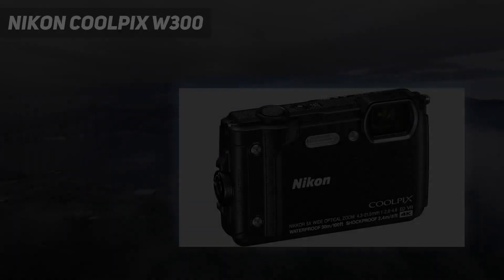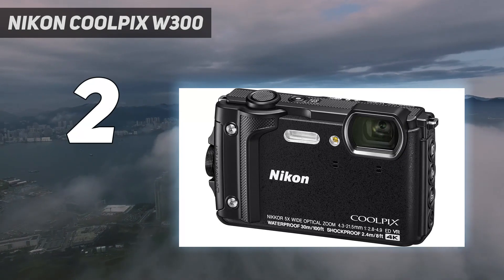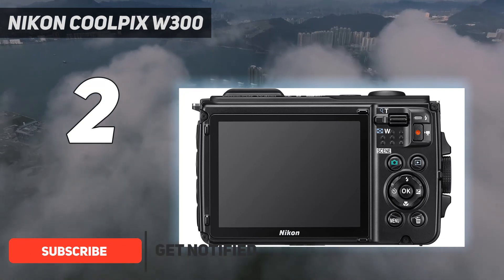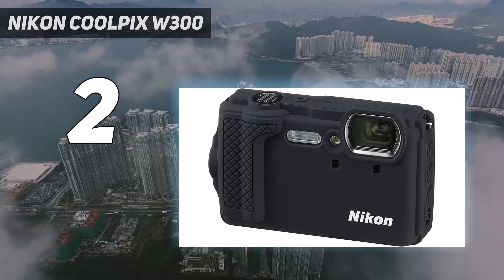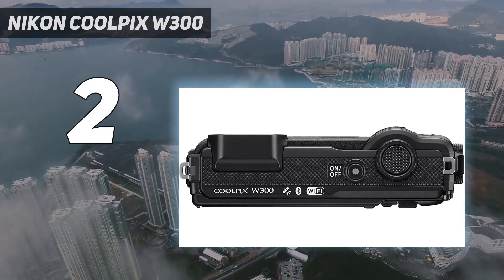Number 2 on my list: the Nikon Coolpix W300. If you're a deep-water explorer, this is your pick of the best waterproof digital cameras. The Nikon W300 is rated to depths of 30 meters, outstripping most waterproof cameras, and it comes with a barometer that provides useful underwater data like altitude and depth, as well as an electronic compass.